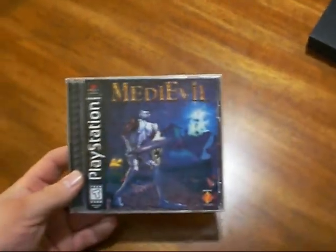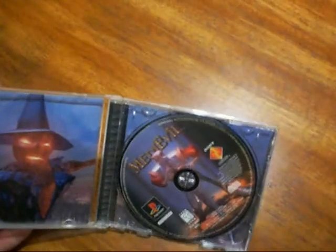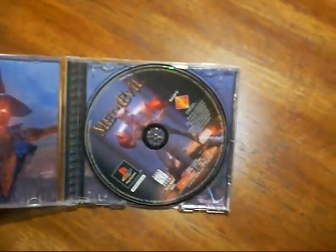The next thing I got at the Goodwill is this PS1 game — it's MediEvil, the first one. I haven't played it, but I played the demo when it first came out on the demo discs. It seemed pretty good back then, so I'm gonna go ahead and play it and see what it's like.